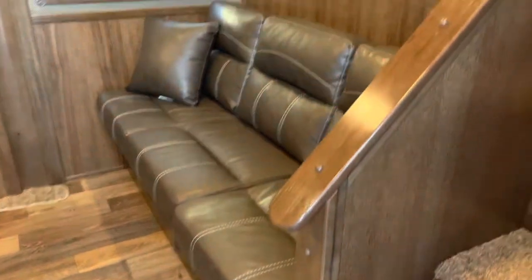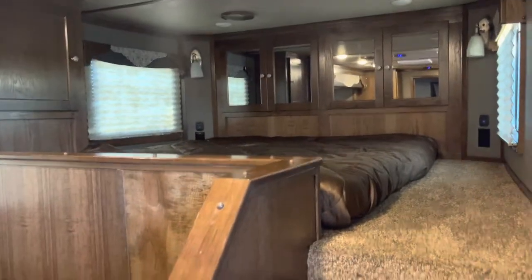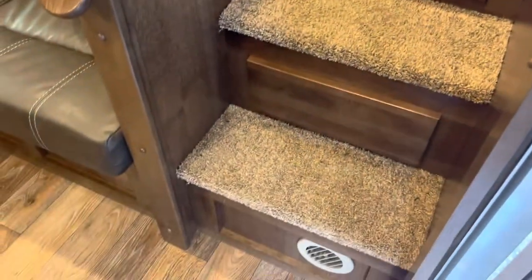The living quarter window — this is a Laramie edition. It's got a sofa sleeper along the drop wall and three steps into the pad.